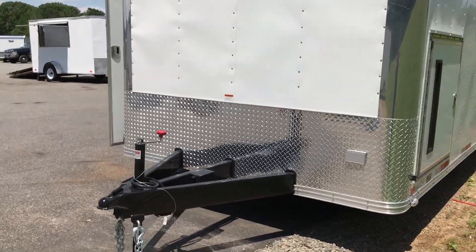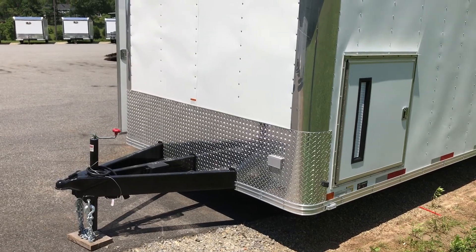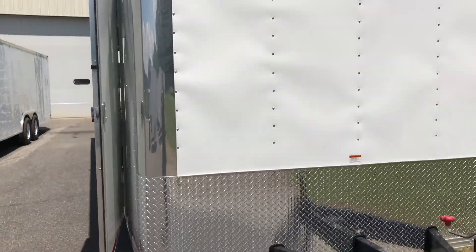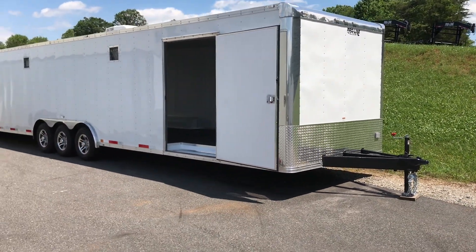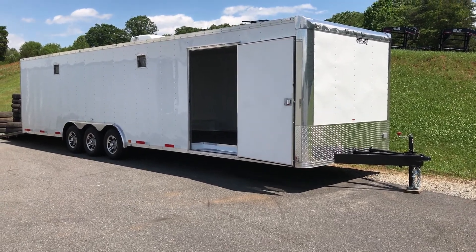Over on your passenger side you've got your generator compartment. It's a great price point trailer — a lot of bang for your buck with these models. You can reach us at 540-334-4182 or on our website at www.prolinetrailersales.com.